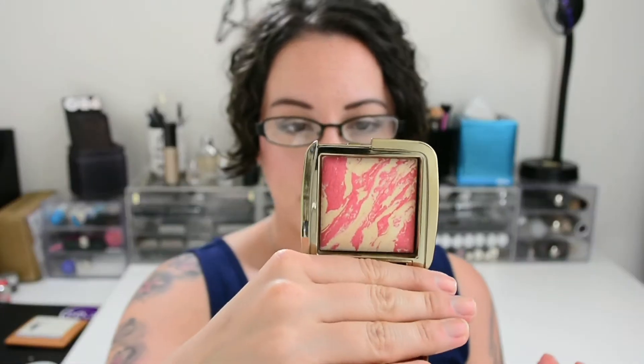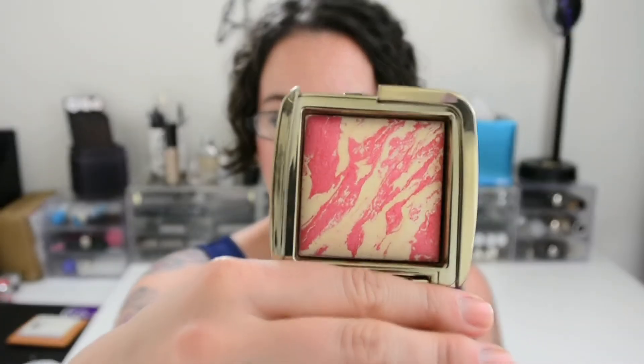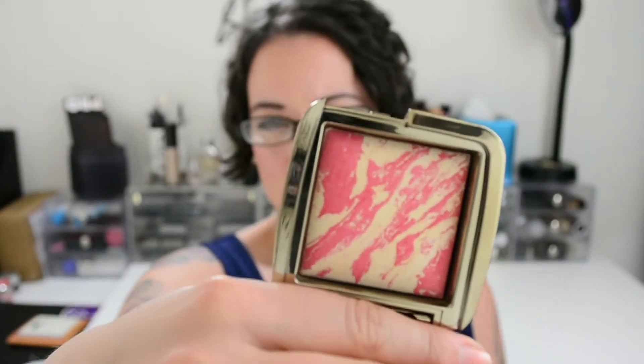Another favorite has been the Hourglass Ambient Lighting Blush in Diffused Heat. I've reviewed this along with a couple of the other ones that I have. It's got sort of a corally, kind of poppy shade to it, so it's really springy. It goes really well with coral or orange lipsticks, so I've been wearing the heck out of those too. This is the blush I've been really reaching for a lot.